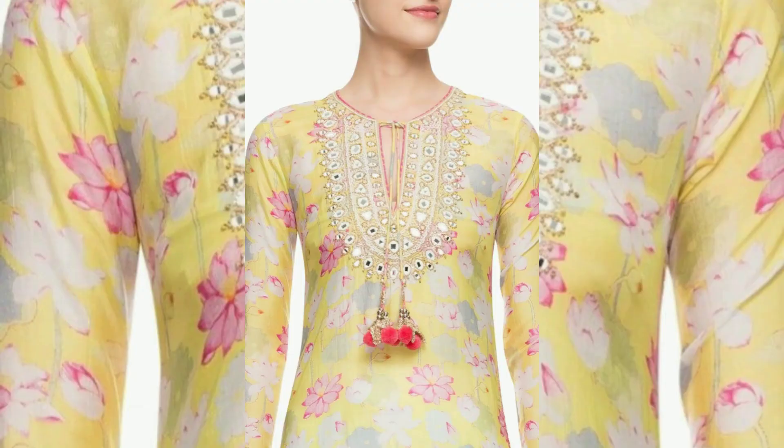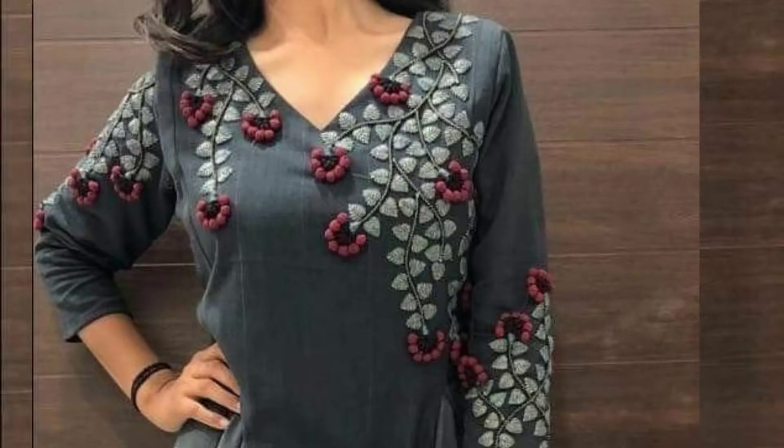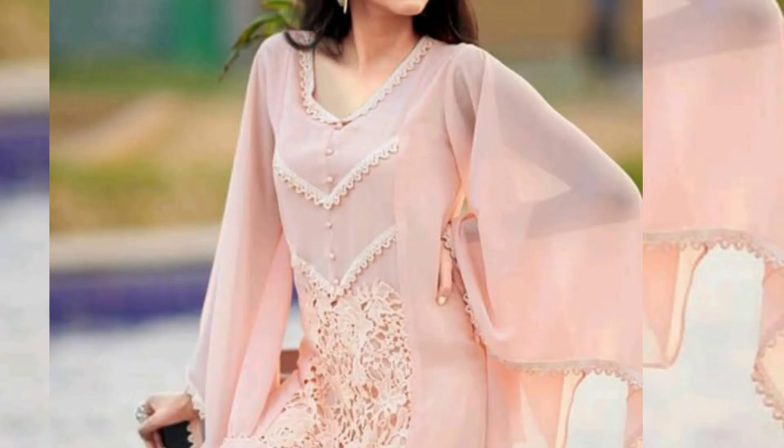These are all the best designs. In this video you will also find the front jeans design.